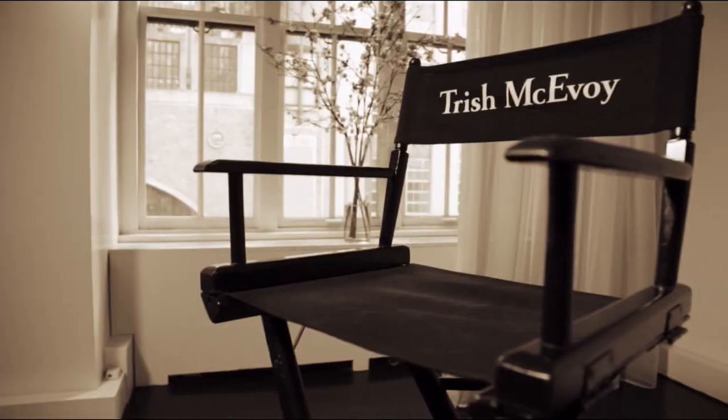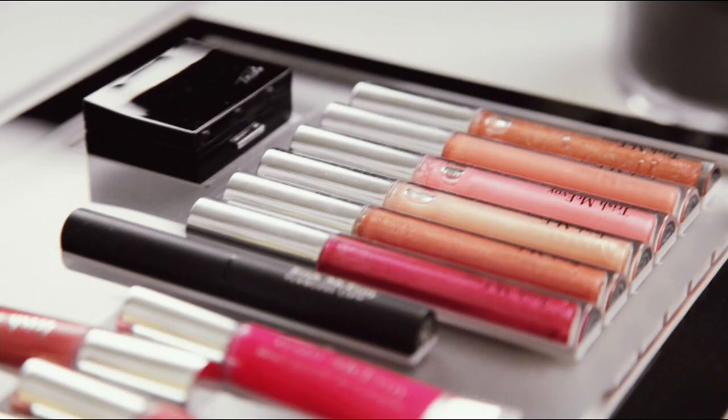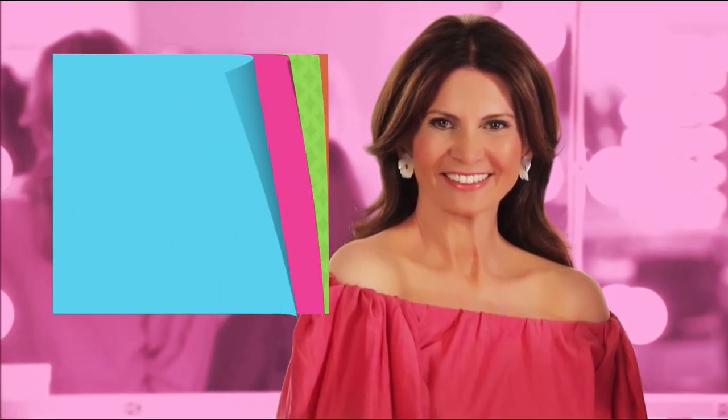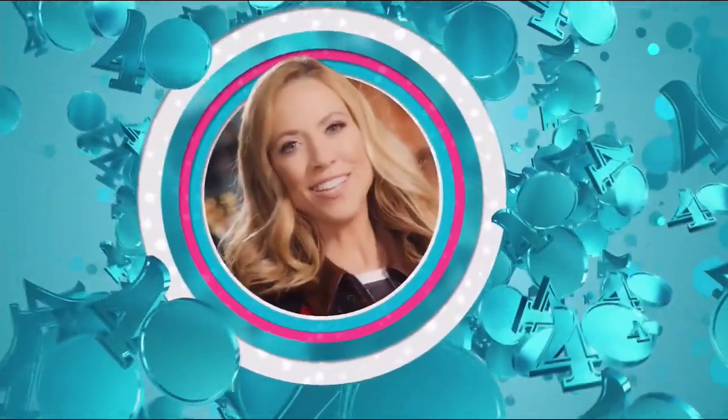The Trish McEvoy line is very well edited, very easy to apply, effortless. Effortless beauty means putting yourself together knowing that you've picked the right pieces. I always have the products that make a difference. Tools are always ignored, and I think they're so important. The power of makeup transforms — that's what I do.